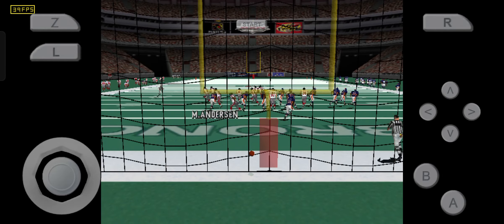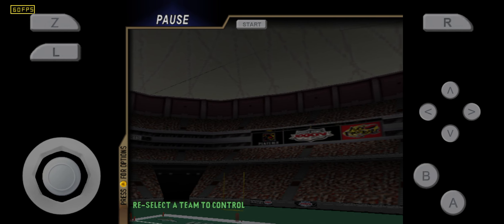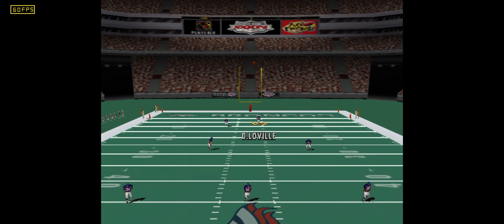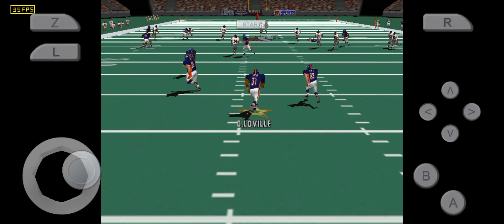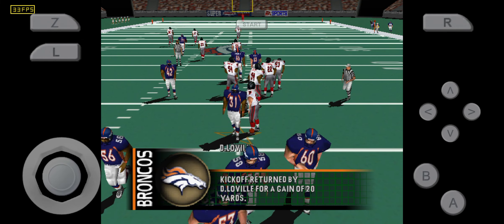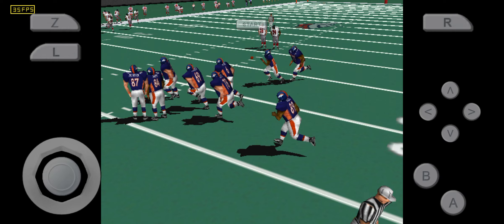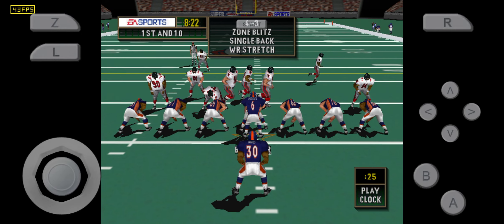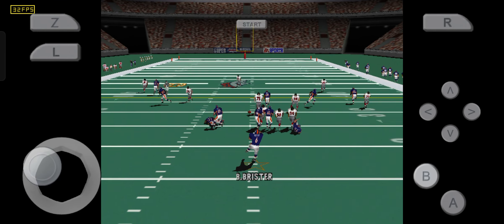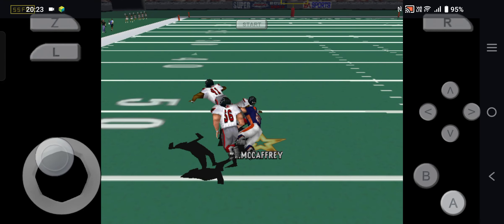The extra point is good. First and ten — steps back, throws left, steps back, throws left — pass is complete.